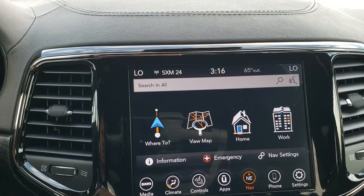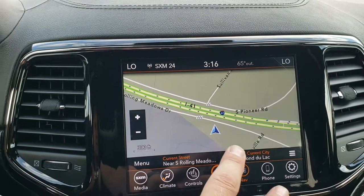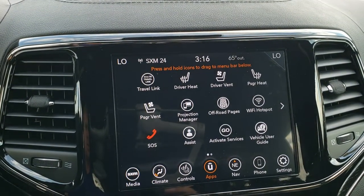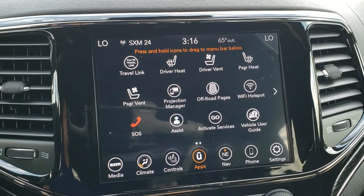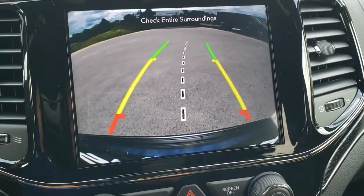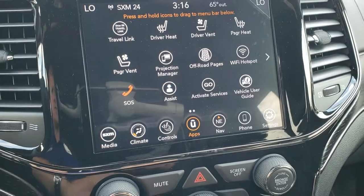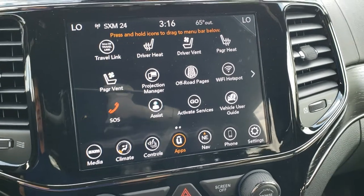You also have your factory navigation system on here. You can also do Android Auto and Apple CarPlay — part of that projection manager right there — so you can project your cell phone to the screen, control music, and control your cell phone through the screen. It has a backup camera with dynamic grid lines that turn as you turn the steering wheel, and that center line lines up right with your receiver hitch, making it really easy to hook up to a boat or camper.